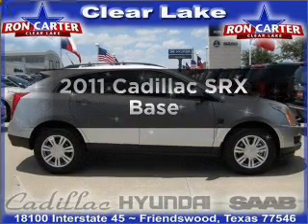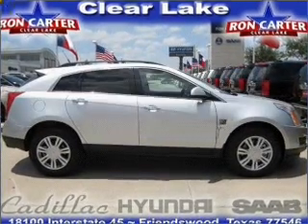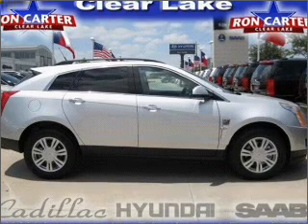Check out this 2011 Cadillac SRX. If you're looking for an automobile with great attributes, look no further.